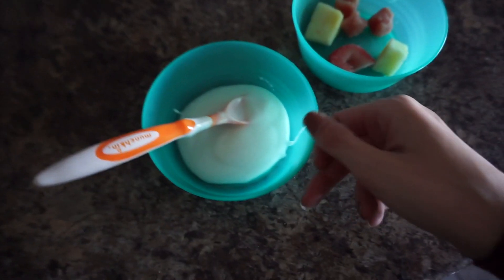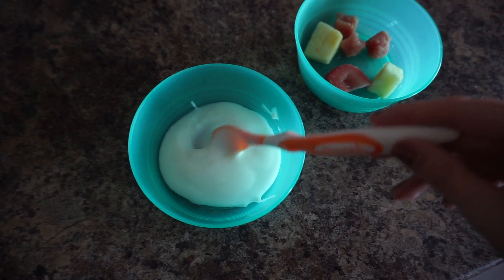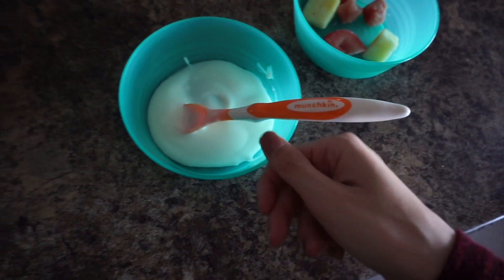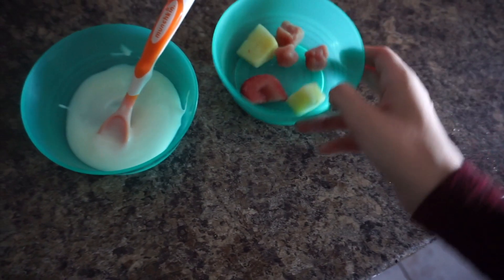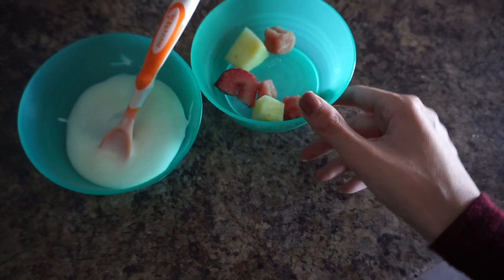For breakfast this morning we are going to have some yogurt. I do three scoops of plain yogurt and then one scoop of vanilla yogurt, and then some fruit — we have some pineapple, some watermelon, and some strawberry.